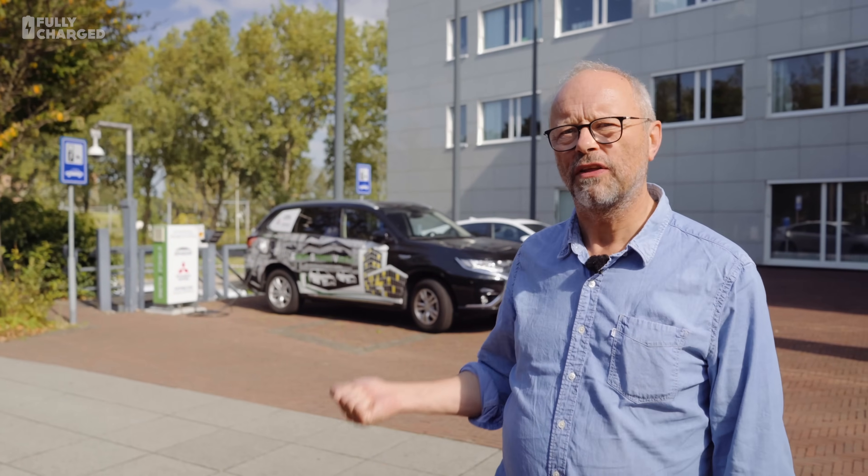Hello and welcome to Fully Charged. I'm a little bit obsessed, I admit it, about vehicle-to-grid — about what that could really mean in the future. So we've come to Amsterdam to visit a French company. Engie is a French company; they're all over Europe, and they have one of the first working, functioning vehicle-to-grid systems in Europe.